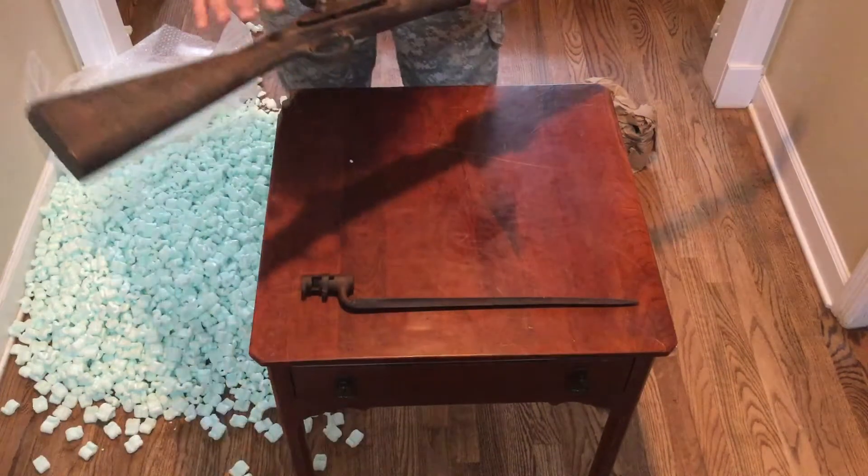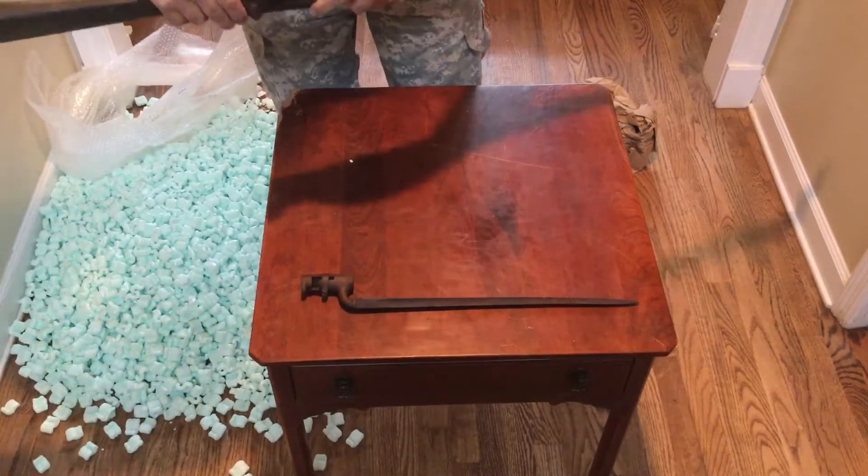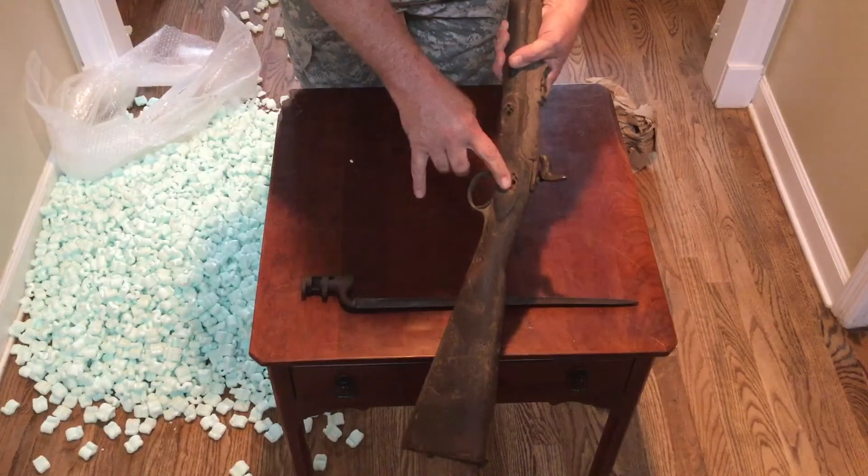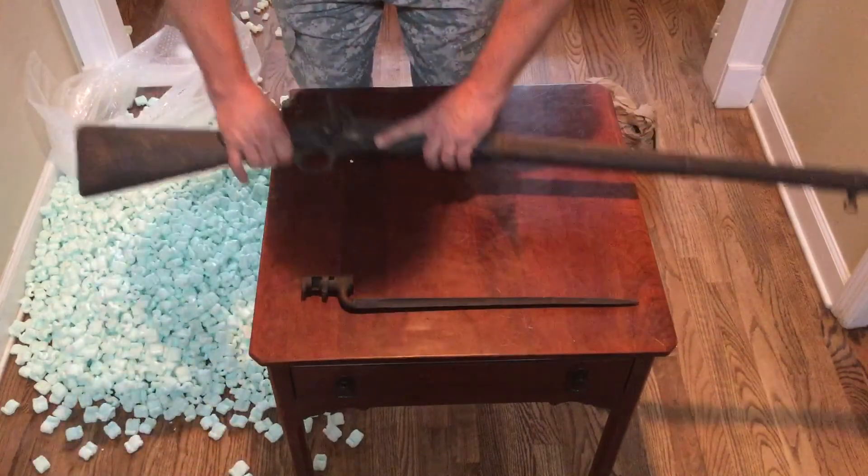The lock plate doesn't seem to be screwed in — it's missing both screws for the lock plate, so the lock plate is loose.